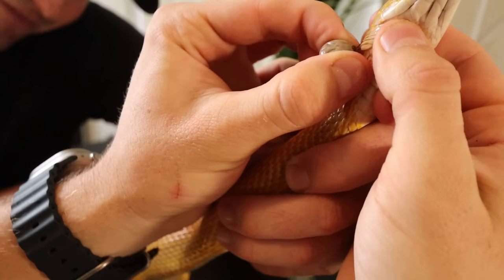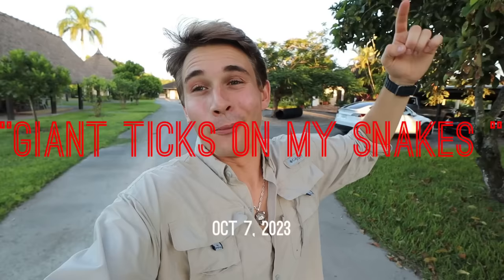What is up everyone and welcome back to my channel. I hope all of you guys are having an absolutely amazing day, and for those that are new here, I'm Jacob — welcome to my jungle. If you saw the title and thumbnail, you'll know what today's video is about.